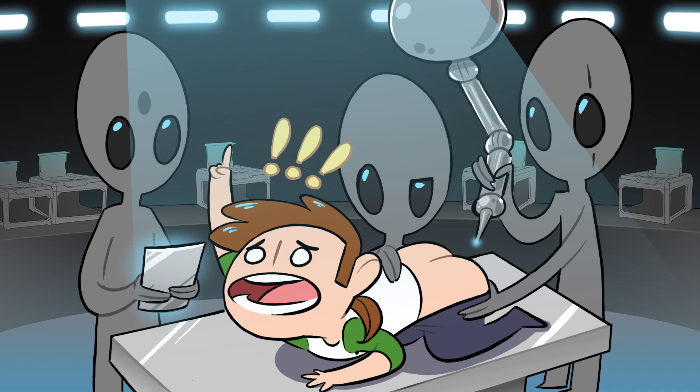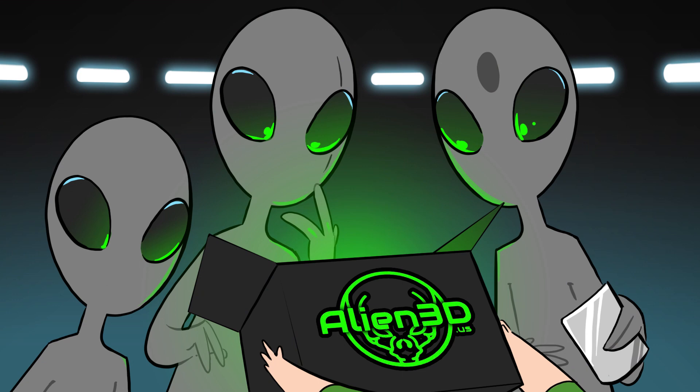If you need filament and 3D printer accessories, I have exactly what you need. Check this out — Alien 3D Mystery Filament Box. It has filament, accessories, projects. It'll help you take over the world.